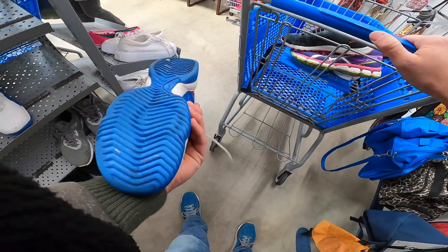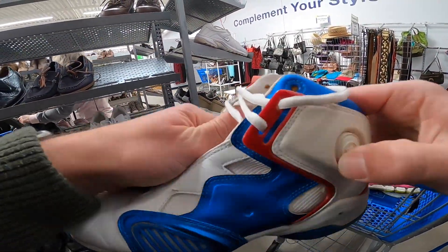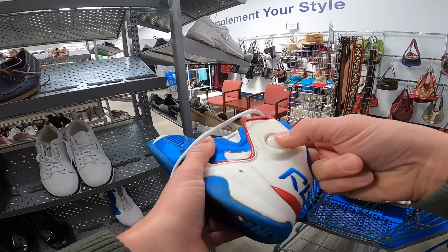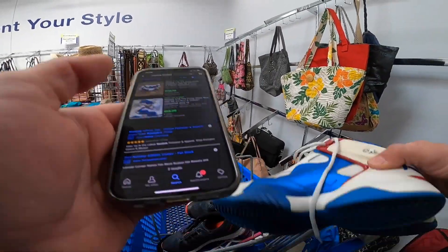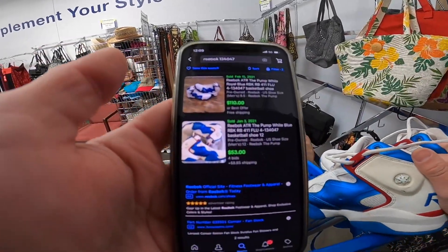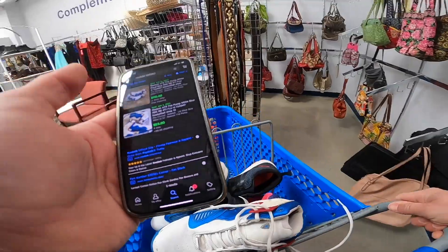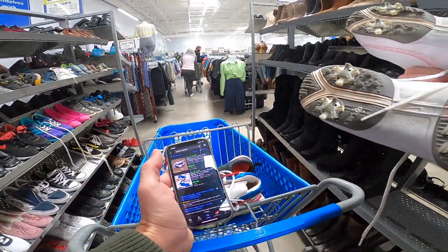Got this pair of Reeboks. I did not realize when I was looking at them that they were vintage Reebok Pumps. I found comps — the cheaper one sold for $53 plus shipping and the higher-priced one went for $110 free shipping. Win win win.